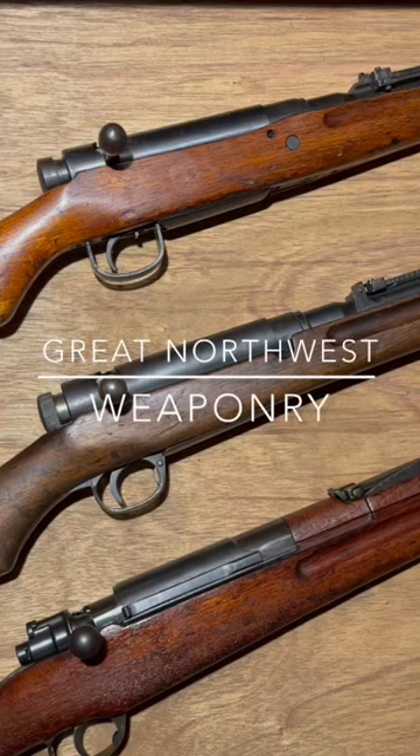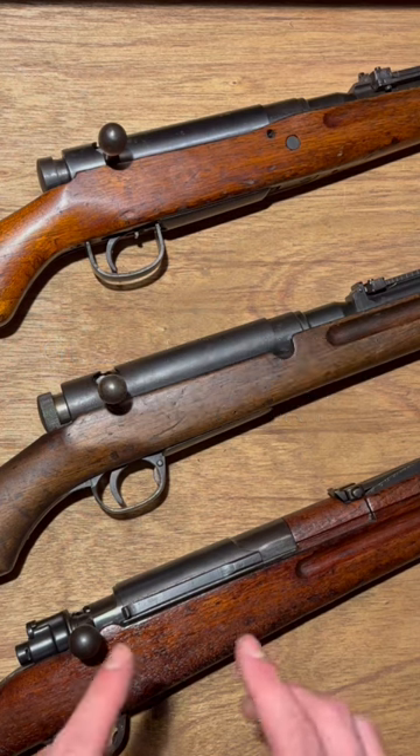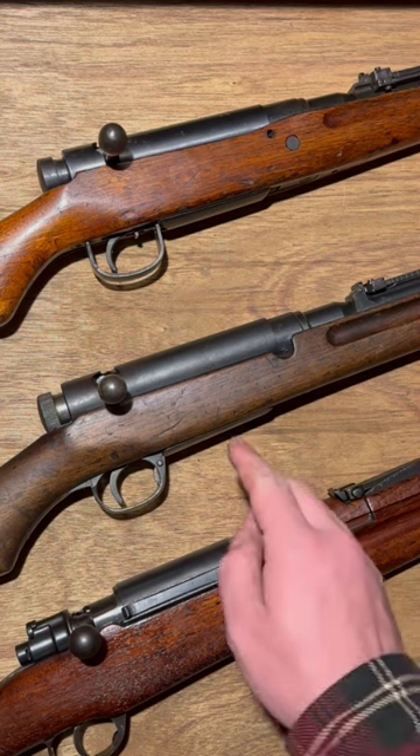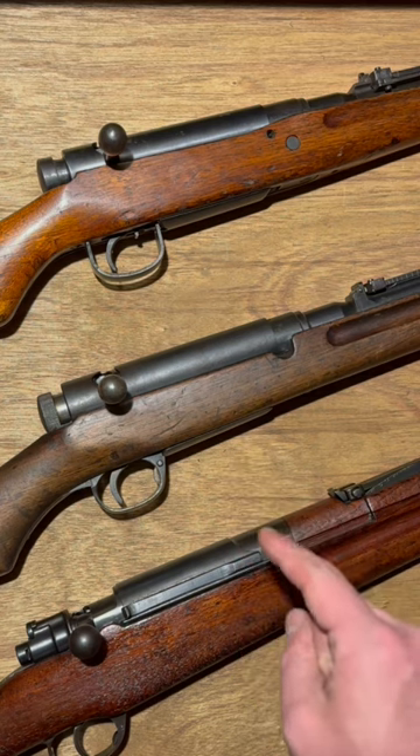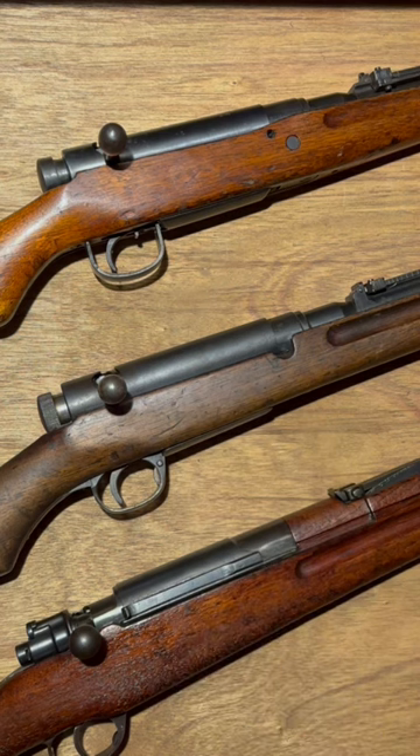Why did the Empire of Japan adopt dust covers for all of their rifle designs? The reason is the Russo-Japanese War — something now little known in the West, but at the time a huge deal where the Empire of Japan and the Russian Empire squared off and the Russian Empire lost in 1905. This was actually part of what toppled the Russian Empire, but the Japanese had problems with their Type 30 Arisaka rifles jamming with mud getting in the action and stopping the gun from functioning altogether.